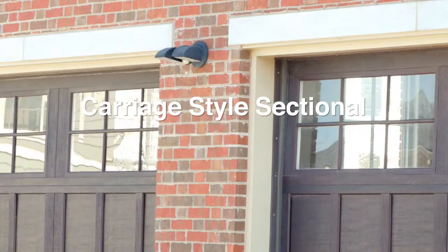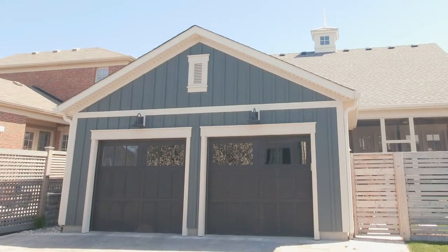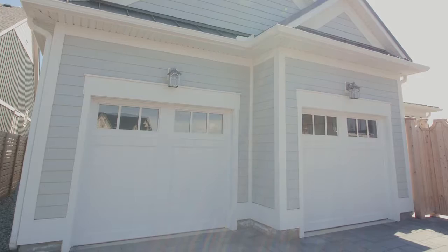Our carriage style garage doors are foam core insulated and come in many different profiles and styles. Along with many factory painted colors, we can now offer them in numerous stains and wood colors. They are much thicker and have more pronounced styles and profiles than the steel pressed doors.